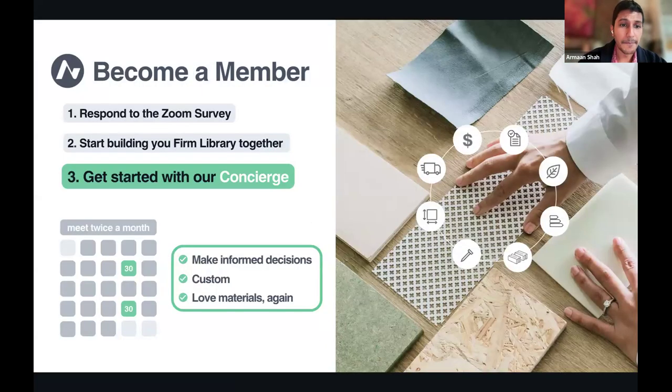We'll drop a Zoom survey for you to respond to. If you're interested in learning more about the program and how we work directly with architects through bi-weekly check-ins, respond to that survey. We'll talk about your current library and what you're currently expecting in your projects. From that point forward, we'll start helping you improve the library and answer questions. Feel free to drop me a message or email me — I'm always available.